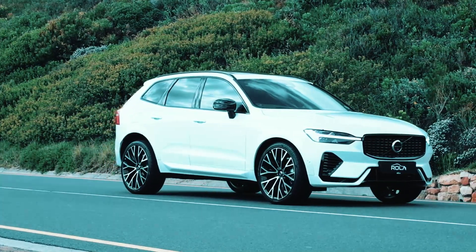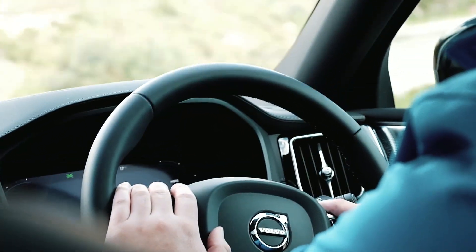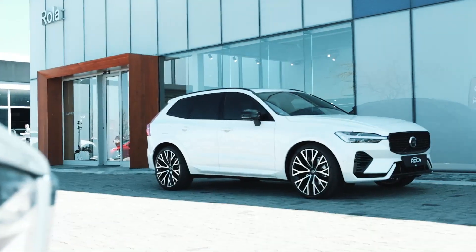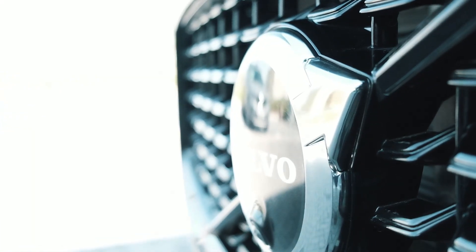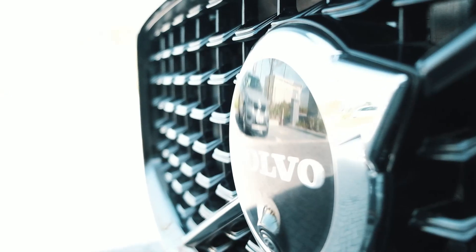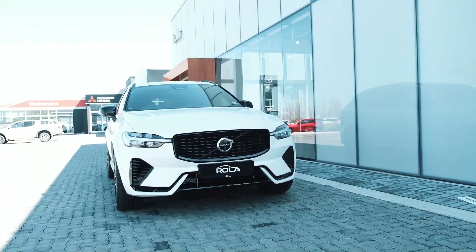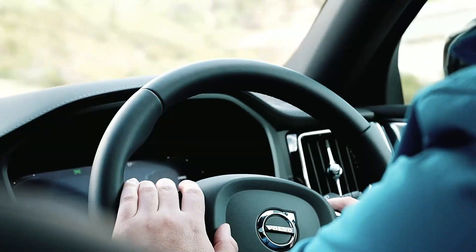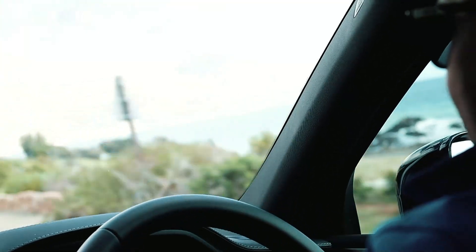The best of both worlds — the Volvo XC60 Recharge T8 plug-in hybrid, with a 233 kilowatt turbo 2 litre petrol engine in the front with a 71 litre fuel tank, and a 107 kilowatt electric motor on the rear axle, delivering a total of 340 kilowatt. That's 0 to 100 in 4.8 seconds — 0.1 of a second quicker than our full electric XC40.